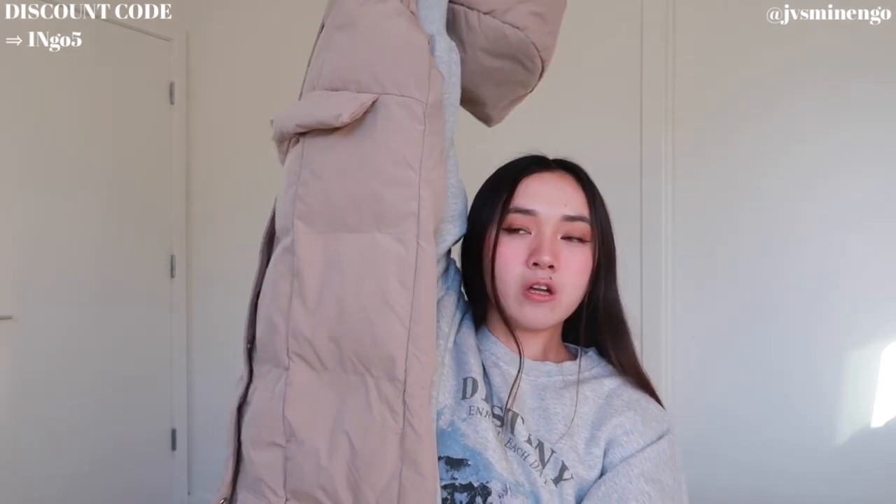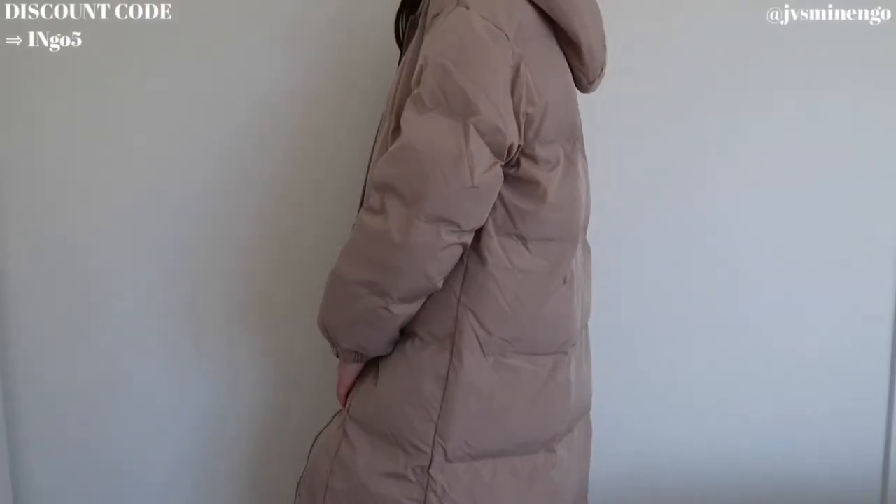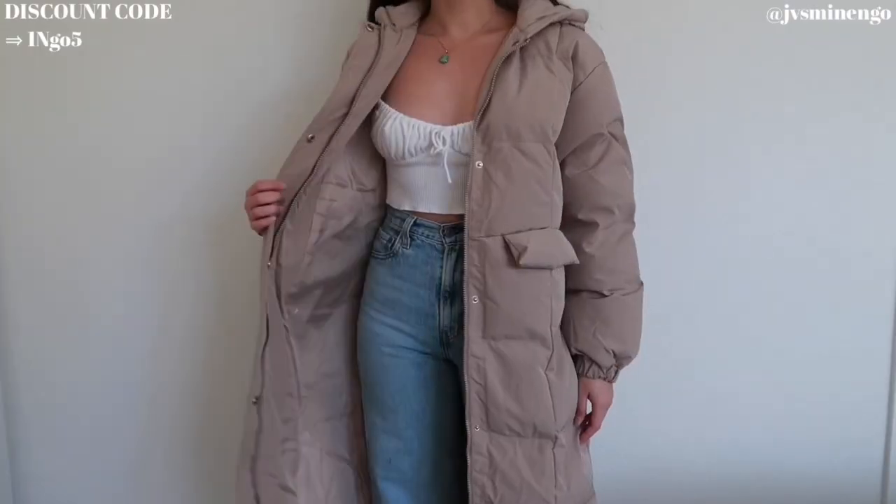The next thing I have is another puffer jacket, but this one's definitely a puffer coat. Puffer coats are the thing to wear if you live somewhere cold like New York or the East Coast. This is a really cute long tan one — it hits like a midi length. I especially love this tan color because it's gonna be so easy to style. It's actually so thick. This was a little bit pricier, around just under $70, but for a nice quality long puffer jacket, it's a steal. It's part of the Daisy collection and I got it in a size small.